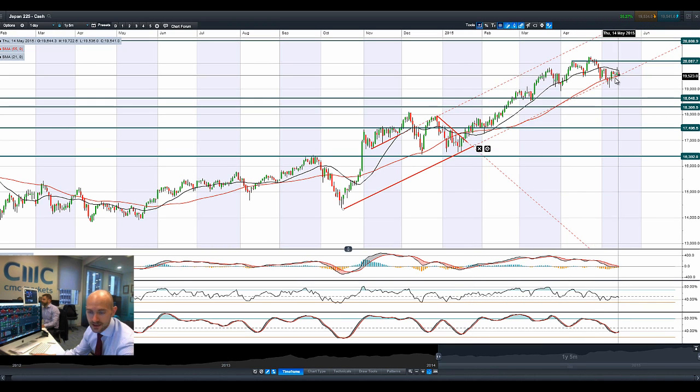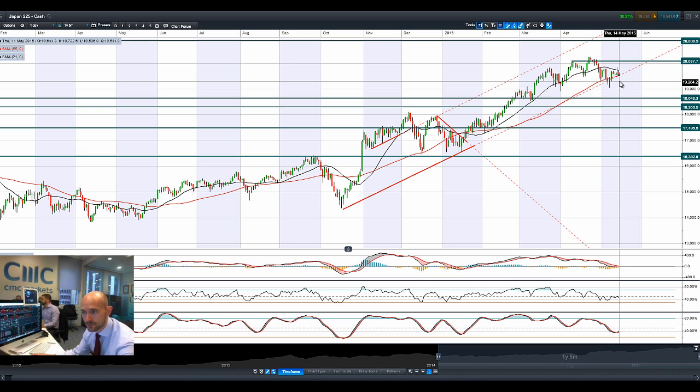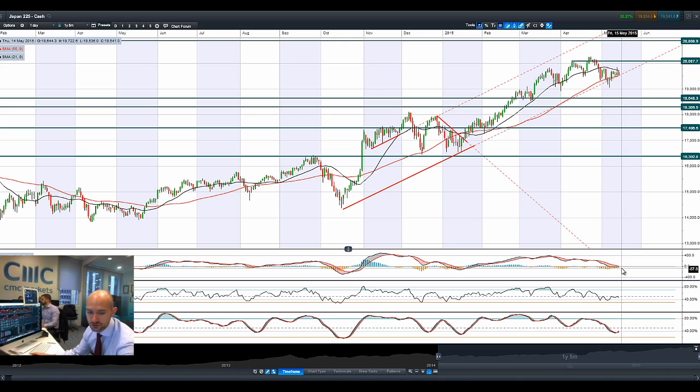Moving on to Japan 225, again bouncing off that uptrend. Dollar yen is not really aiding Japan 225 too greatly at the moment, since the yen is gaining a little bit of momentum, restricting the competitiveness of some of these Japanese equities. The trend line is still intact though — we've not had a breaking close below that, but we are looking quite close to the 55-period SMA. Other technicals are relatively neutral, sans the MACD that's just about across the zero line. That's not a great candle formation to have at the bottom of a support level, as it's indicative of significant selling pressure.